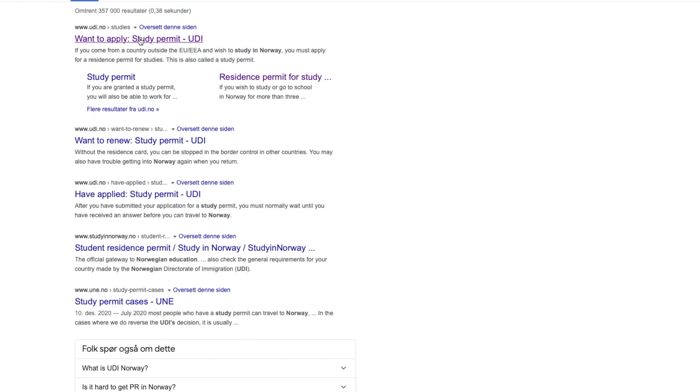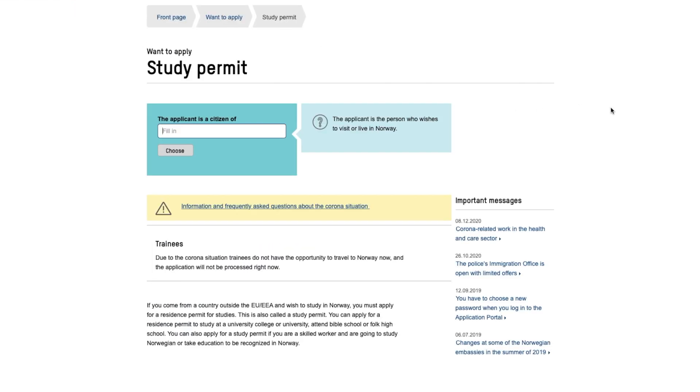However, I've also linked to the Norwegian Department of Immigration in the description box below, so feel free to check that out if you want to.